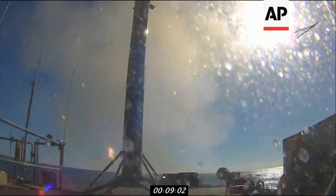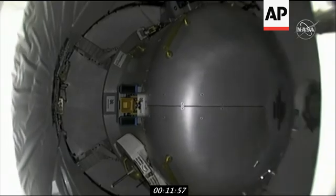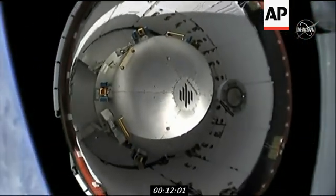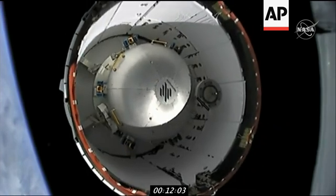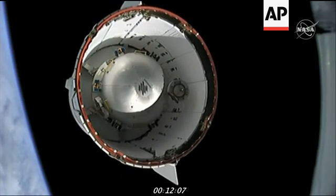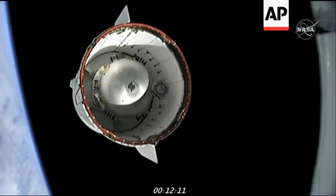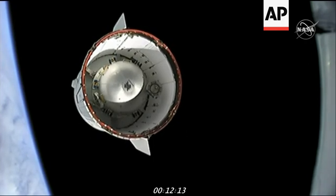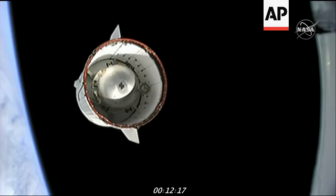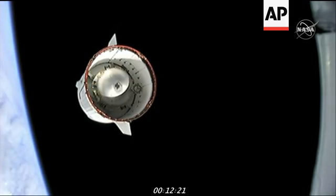It's our 68th successful first stage. As Murray mentioned, a full parking lot — home for the holidays. Dragon separation confirmed. And with second stage separation confirmed, Cargo Dragon is now flying free on its own, continuing its journey to the International Space Station.